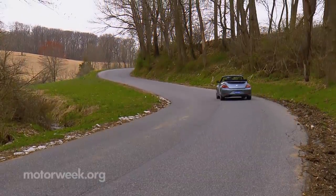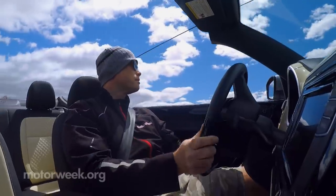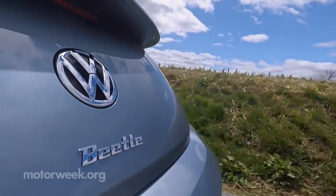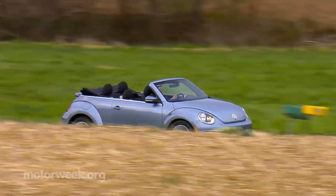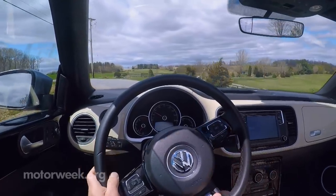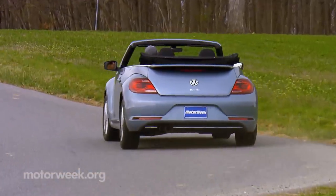It all makes you wonder why the Beetle is going away. The truth is, Volkswagen was never able to keep the momentum going after the original new Beetle fanfare died down, and Volkswagen just doesn't see a good business case for it going forward. But we've learned to never say never, especially when the Beetle is concerned — it would make a darling EV.